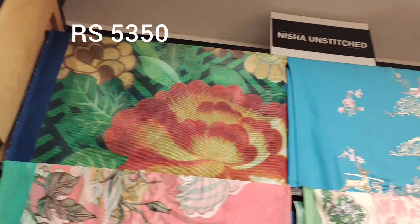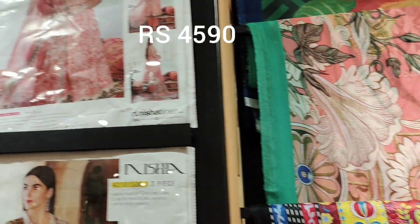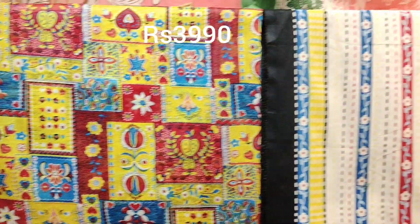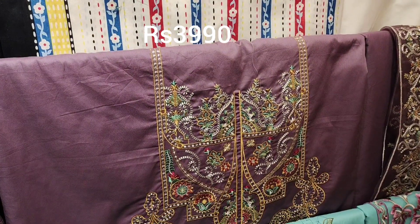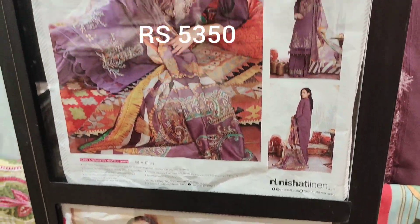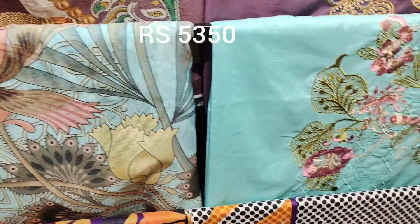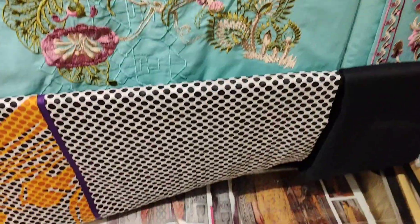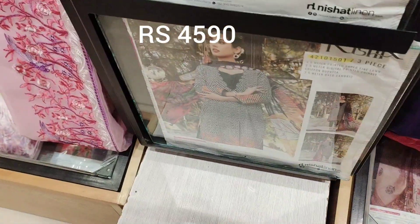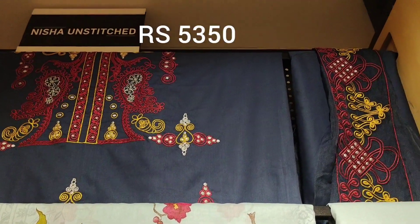Decent 5,350 — the shirt is embroidered. This is a printed shirt with cotton at 4,590. This one is also 3,990. This one is also oil and purple — cotton print, very decent color. Blue is also very decent. This one is also with a leather patch, at 4,590.